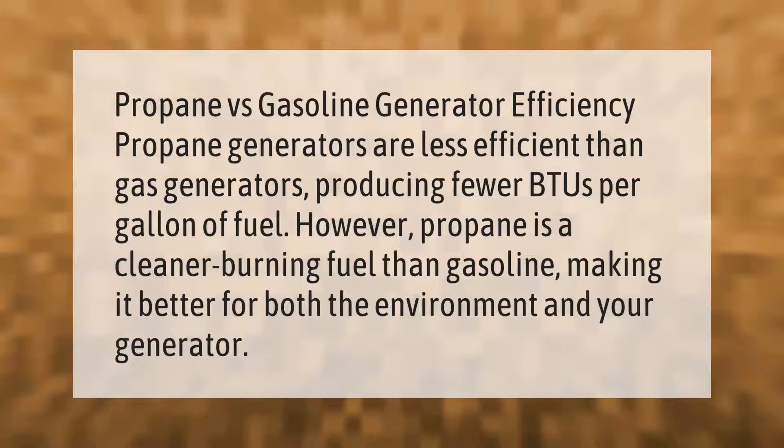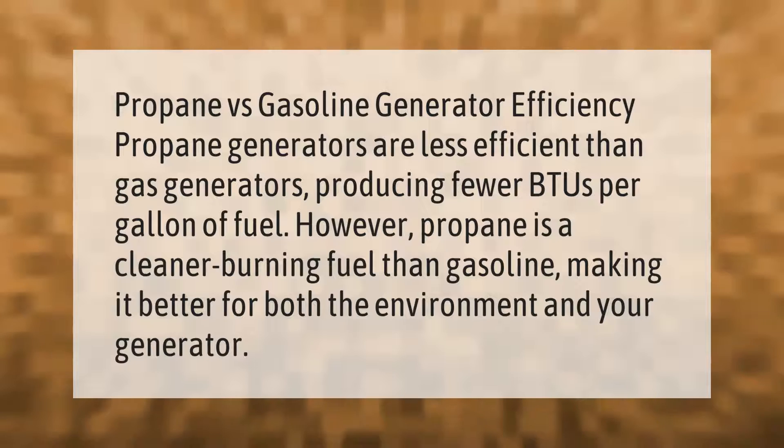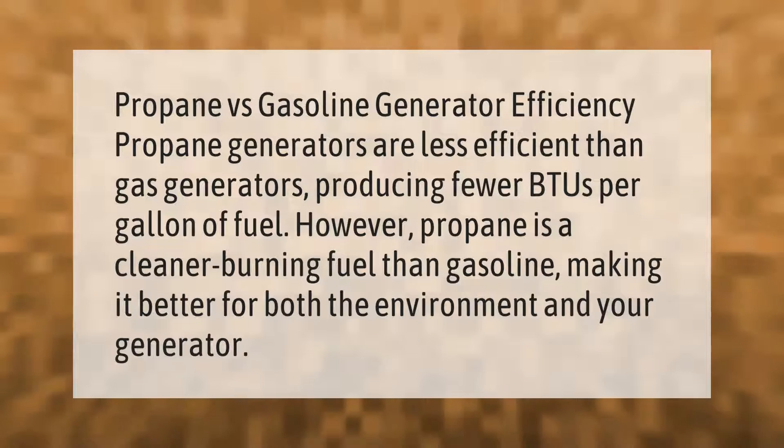Propane versus gasoline generator efficiency: propane generators are less efficient than gas generators, producing fewer BTUs per gallon of fuel. However, propane is a cleaner burning fuel than gasoline, making it better for both the environment and your generator.